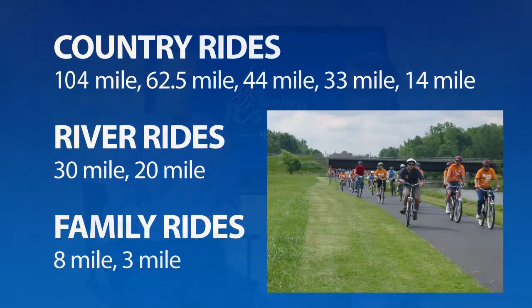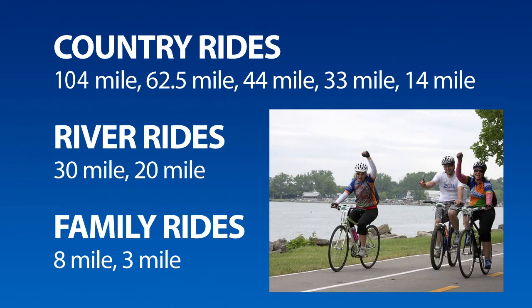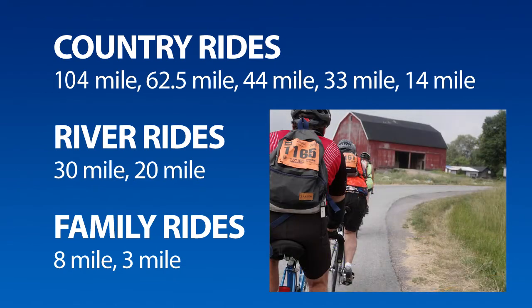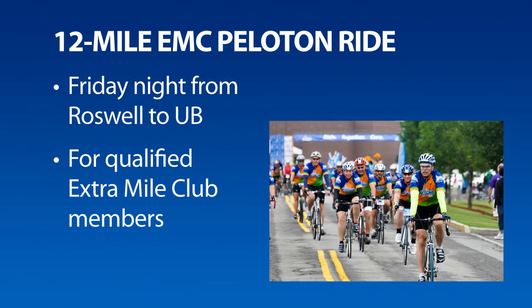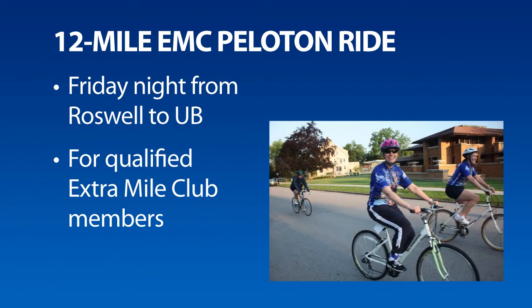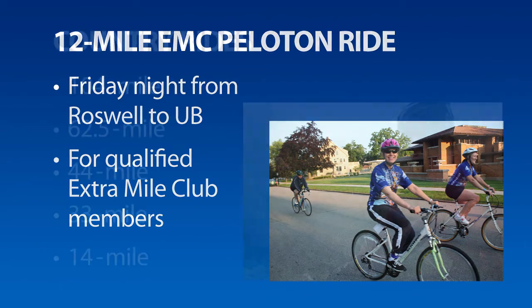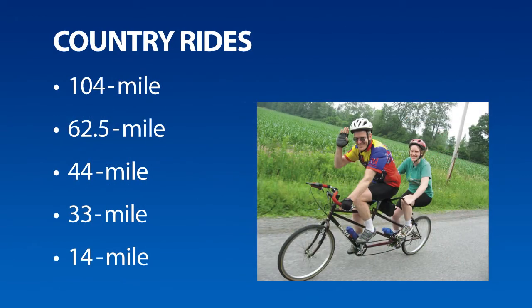Should we talk a little bit about the routes? Absolutely. The ride's got a choice of nine traditional routes, everything from a three-mile ride for kids and families to a hundred-mile-plus ride for hardcore road bikers, all starting at UB's Baird Point on Saturday. There's also the 12-mile Peloton ride on Friday night for qualified Extra Mile Club members. Participants can ride both the Peloton on Friday and a traditional ride route on Saturday. The five country rides go east to Clarence Center and beyond, mostly on lightly traveled, scenic, and pretty much flat roads the whole way.